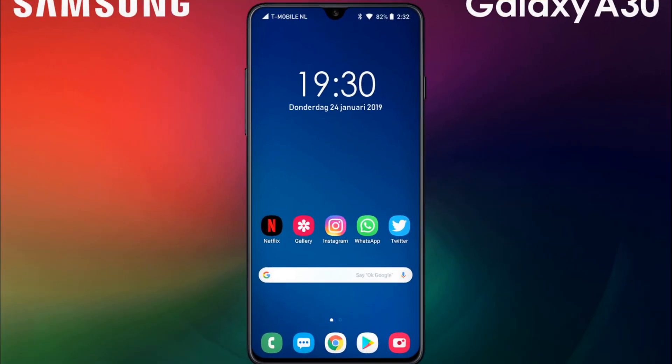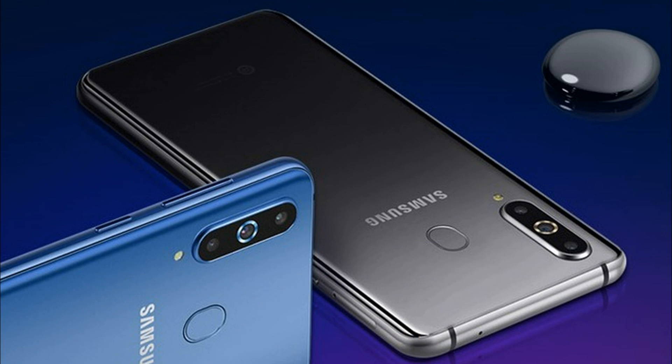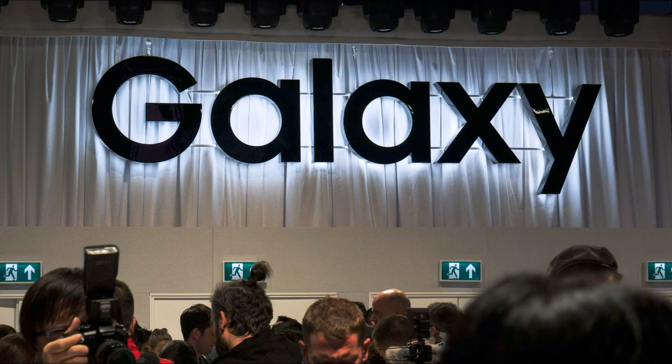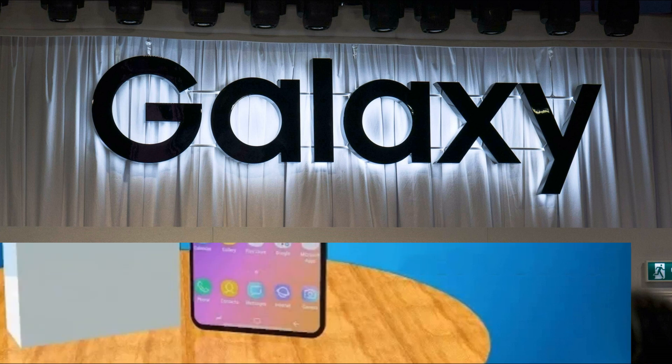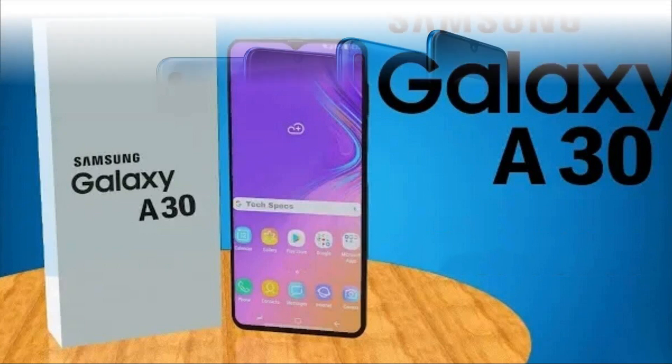Face unlock facial recognition is supported. The Galaxy A30 and Galaxy A50 smartphones stand out with high-quality Super AMOLED Infinity-U screens with a corresponding cutout for the front-facing camera, capacious batteries, multi-modular cameras, and a 3D-glastic design — as the manufacturer calls it — made of glossy plastic imitating glass cases.